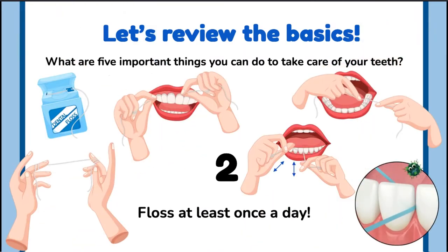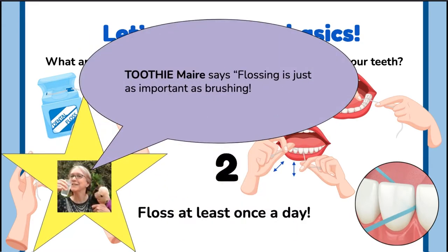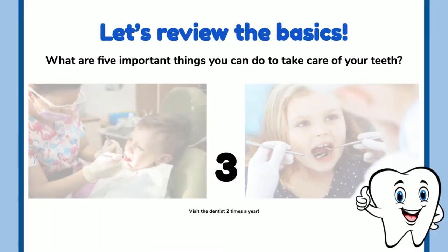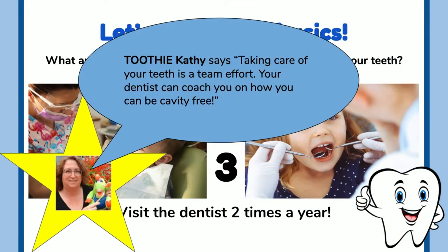Two: floss at least once a day. Toothy Mare says flossing is just as important as brushing. Three: visit the dentist two times a year for a checkup. Toothy Cathy says taking care of your teeth is a team effort — your dentist can coach you on how to be cavity free.